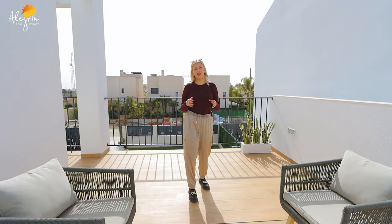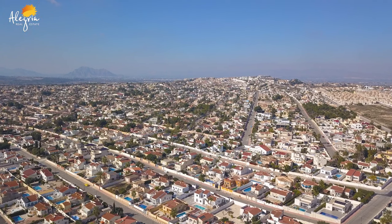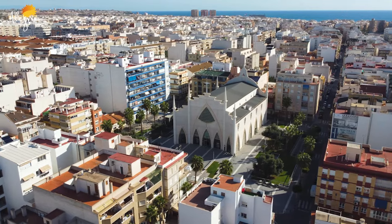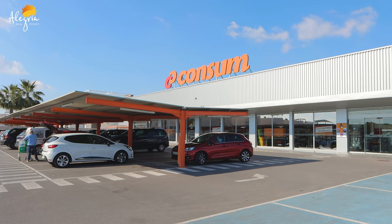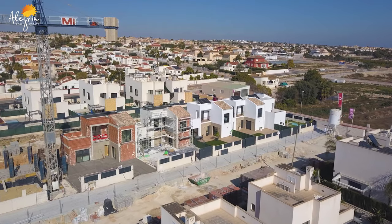Now I'll tell you a little about the infrastructure around here. We're located in Ciudad Quesada. The closest airport is 39 kilometers away. Torrevieja is 10 kilometers away. The closest beach is 7 kilometers away. The school is 1 kilometer away and the closest shop, Consum, is 800 meters away.